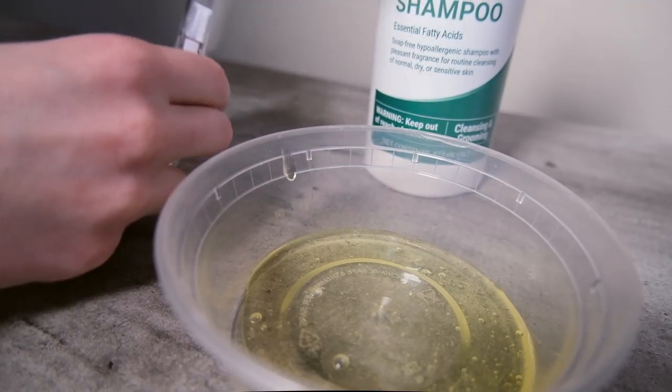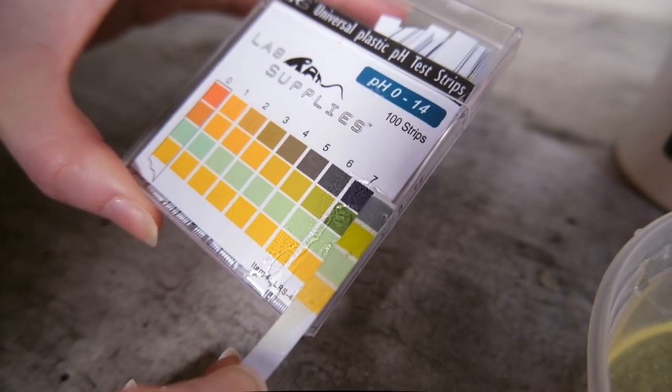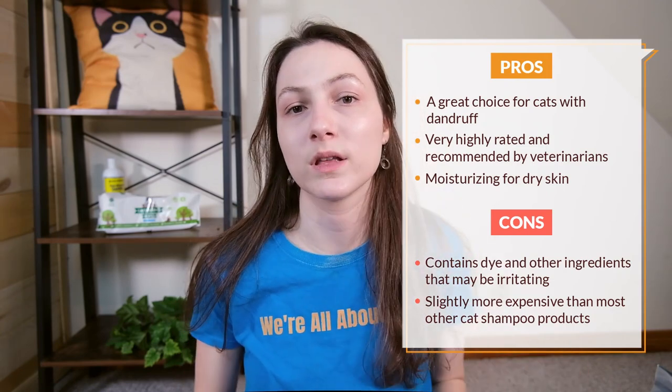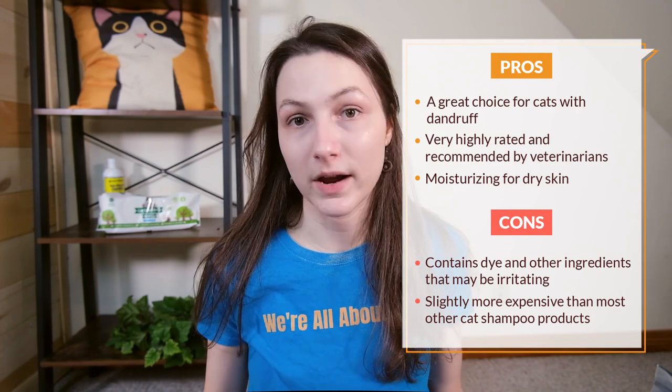During my test with the pH strips, the Burt's Bees shampoo came in at about a pH of six. I found that it can be a little bit difficult to find this shampoo, as its availability seems to be somewhat limited. Its price can also be really variable depending on how much you purchase — I've seen it ranging from 62 cents per ounce all the way up to $2.41 per ounce for a smaller bottle. If you find that you like this shampoo, it could be a good idea to invest in a larger volume to bring your price per ounce down.